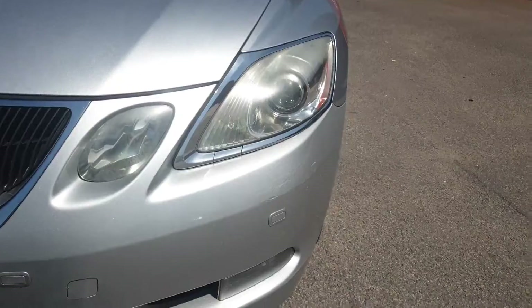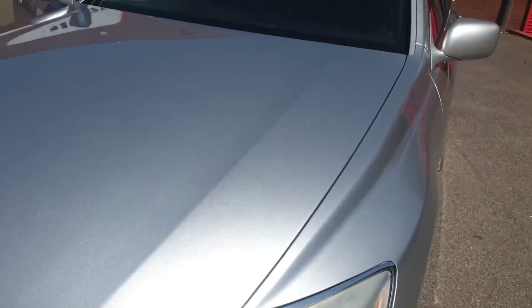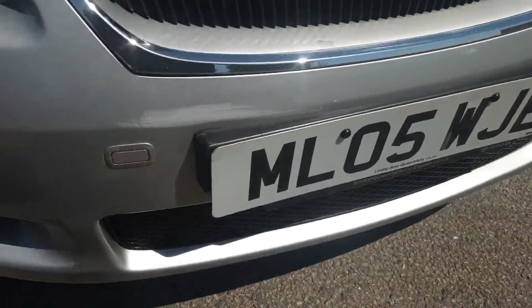Got parking sensors at the front, little bit of a bumper scuff there. That's the front bonnet and front grille.